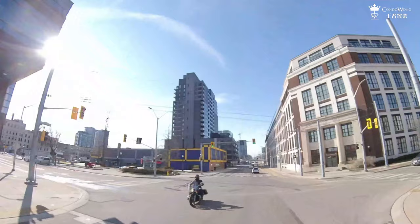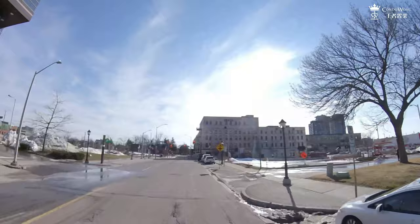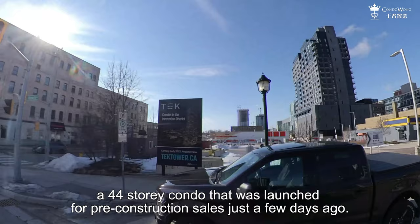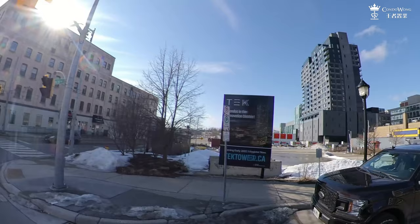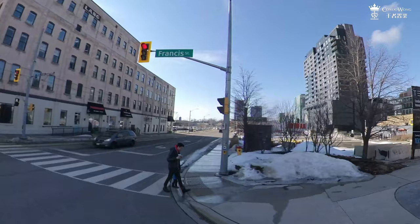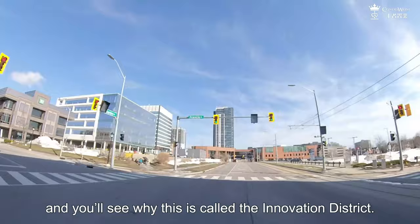We are now turning into the innovation district of Kitchener. This is the site for the Tech Tower, a 44-storey condo that was launched for pre-construction sales just a few days ago. It is going to be the most luxurious in Kitchener by far, and it is actually going to look like one of those downtown Toronto condos. We are going to make a U-turn here so we can get back onto King Street, and you will see why this is called the Innovation District.